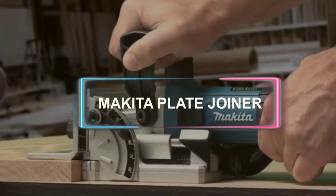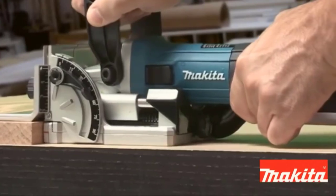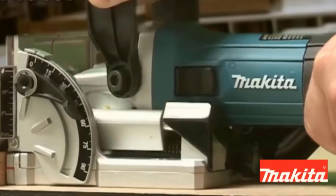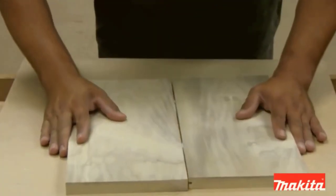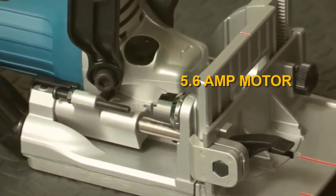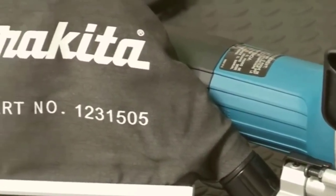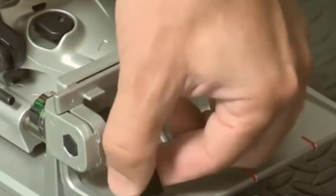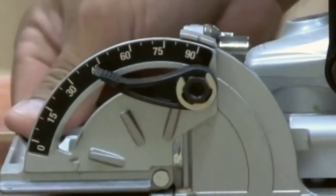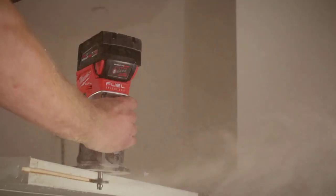First on our list is the Makita Plate Joiner. This plate joiner is an excellent choice for constructing robust and accurate biscuit joints in various woodworking projects, including furniture, cabinetry, and fine woodworking. The powerful 5.6 amp motor allows this plate joiner to make short work of cutting through a wide range of wood with pinpoint accuracy. The blade cover and shaft lock enable quick blade swaps, while the non-marring rubber inserts on the shoe prevent materials from slipping.